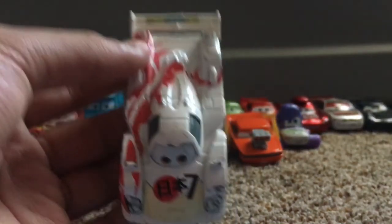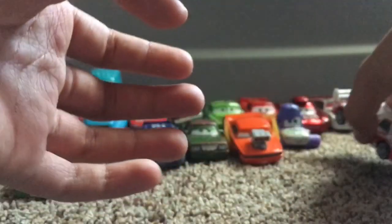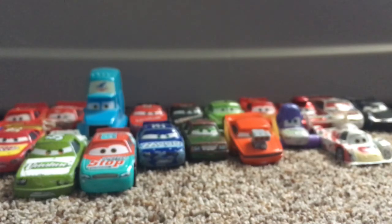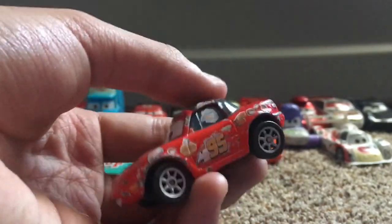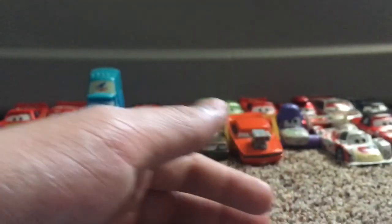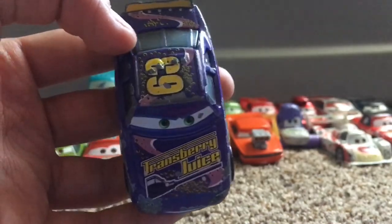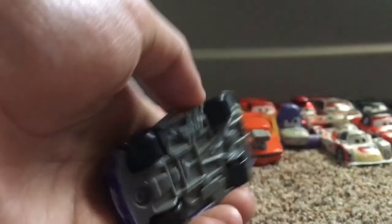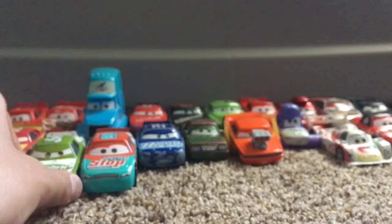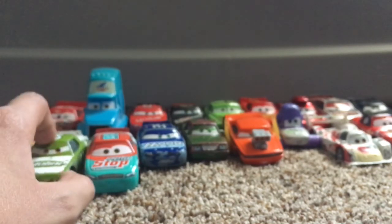He also gave me a Shu Turoki, which is one of the World Grand Prix racers, and I'm very happy to have this one because he is so cool. Next one he gave me is a Mia — he gave me a Mia out of the Mia and Tia 2-pack, very nice. Another one he gave me was a Lee Revkins — very nice, I love Lee Revkins. He's a very amazing die-cast car model. He gave me a lot of rubber tire cars, and I'll have to show them all to you guys once I get to them.